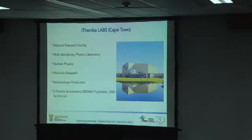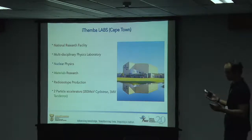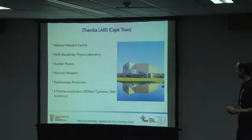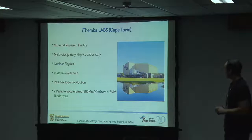Itemba Labs is a multidisciplinary physics laboratory down in Cape Town. We are part of the National Research Foundation. Our core grant money comes from the Department of Science and Innovation, something on the order of a hundred and somewhat million in taxpayer money. So we are obliged to do the work that we do for the public.